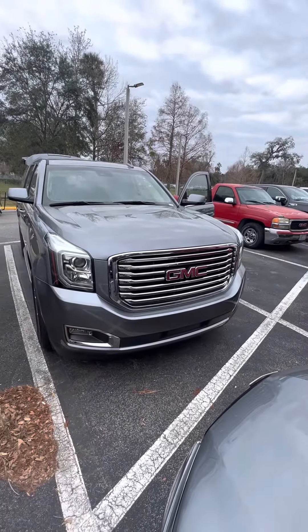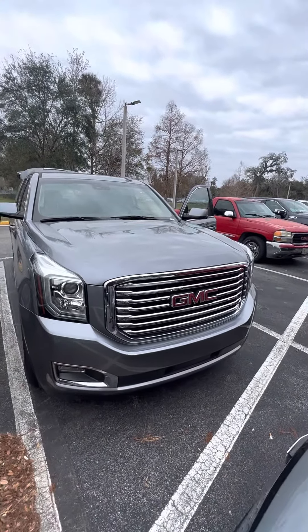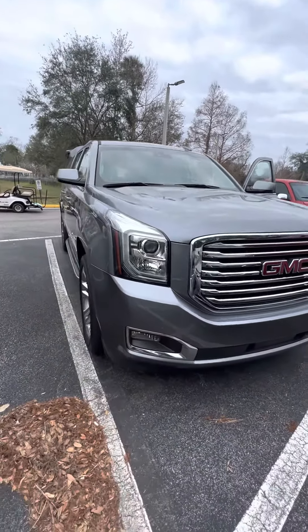Hello, my name is Maurizio Ricciardo. This is a former 2019 GMC Yukon XL SLT. Beautiful vehicle, as you can see — chrome grille with the GMC badge, LED headlights and fog lights, and a panoramic sunroof in the front.